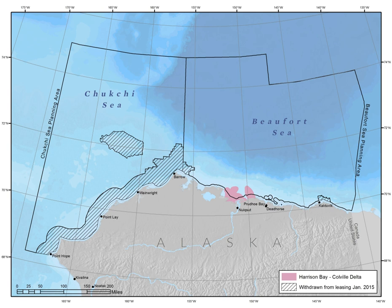Nearshore forage fish are important in Arctic food webs, linking energy from smaller prey items to larger predators like birds and marine mammals. Harrison Bay is important habitat for forage fish, such as arctic cod and capelin.